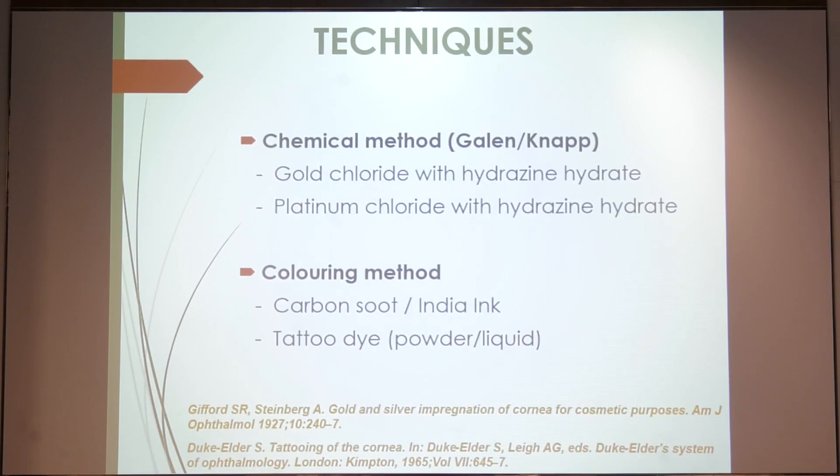The most ancient technique described is the chemical method, in which pigments like gold chloride and platinum chloride are used along with fixative agents like hydrazine hydrate. Then came the coloring methods.